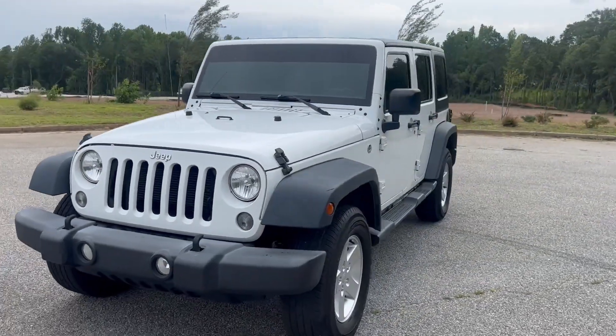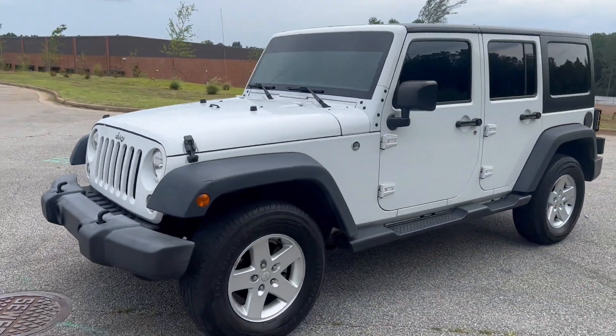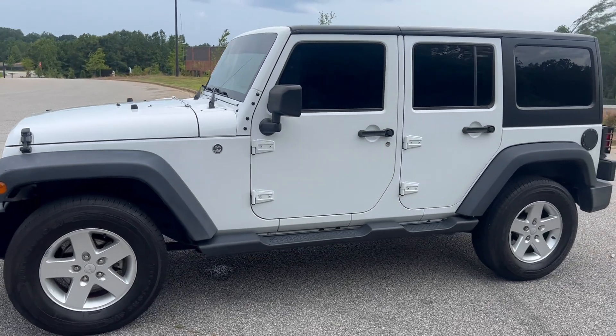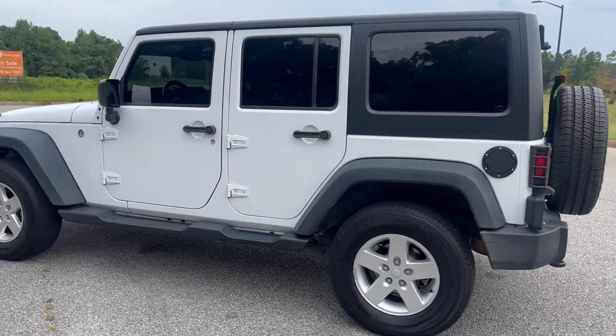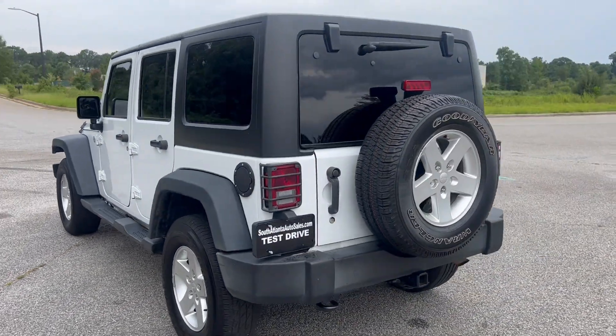We're going to do a quick walk around on the 2016 Jeep Wrangler. This vehicle's got 132,000 miles on it. It does have automatic transmission and it's four-wheel drive. The paint's in good shape and the car drives really well.